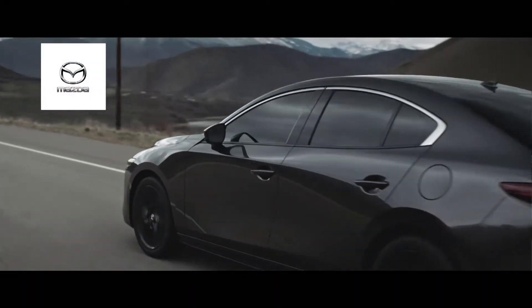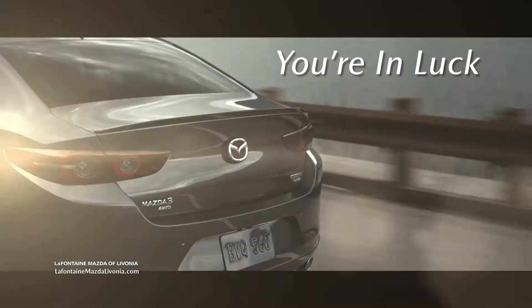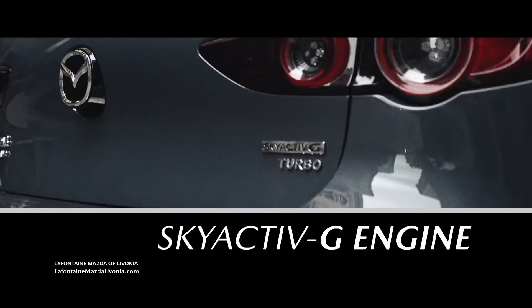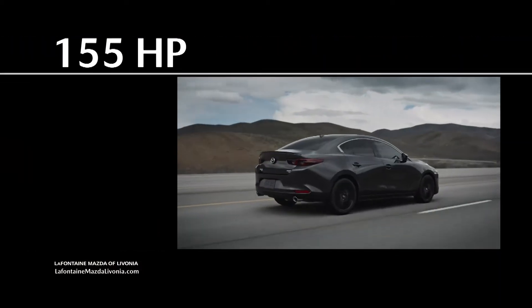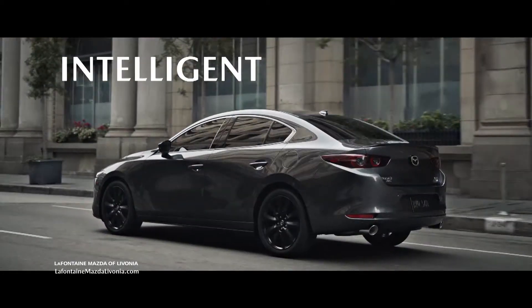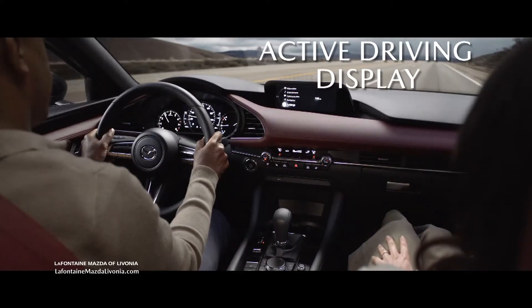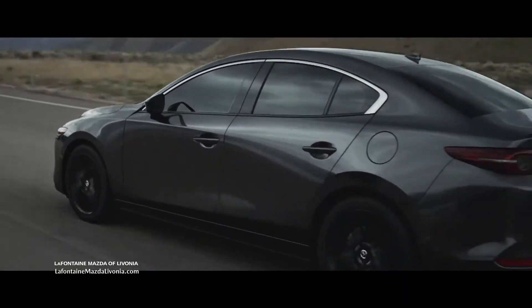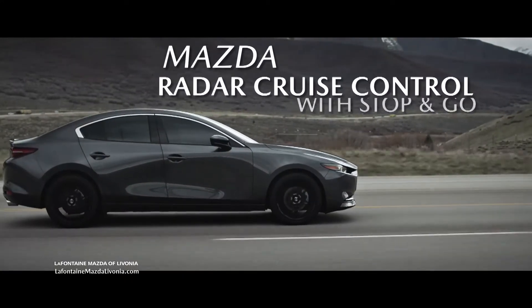In search of a sedan that outperforms the competition, you're in luck. The new 2022 Mazda 3 is here with the standard Skyactiv-G engine delivering 155 horsepower, intelligent technology like Active Driving Display to help you keep your eye on the road, and safety comes standard with exclusive features like Mazda Radar Cruise Control with Stop & Go.